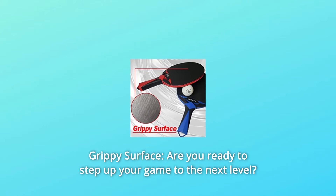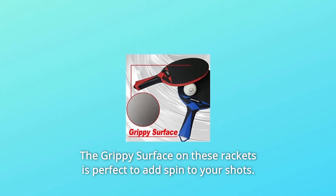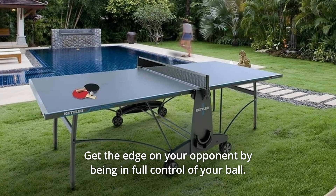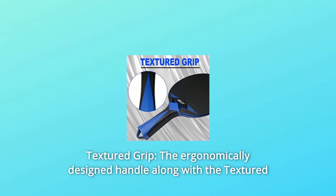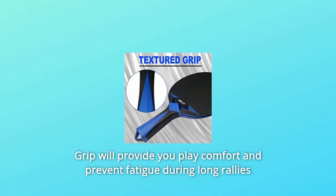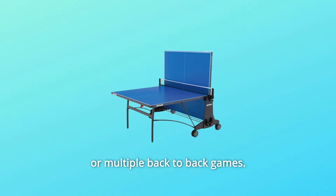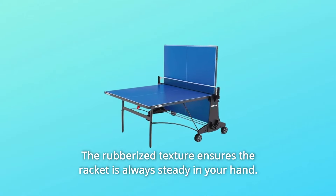Number 10: Grippy Surface. Are you ready to step up your game to the next level? The grippy surface on these rackets is perfect to add spin to your shots. Get the edge on your opponent by being in full control of your ball. Number 11: Textured Grip. The ergonomically designed handle along with the textured grip will provide play comfort and prevent fatigue during long rallies or multiple back-to-back games. The rubberized texture ensures the racket is always steady in your hand.